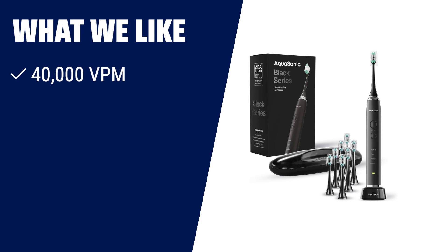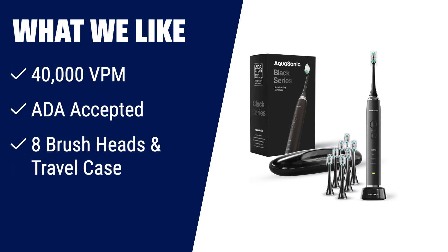What we like: beauty, brains, and power. This toothbrush features an ultra-powerful motor producing 40,000 vibrations per minute, making it highly effective in removing plaque and improving gum health. Accepted by the American Dental Association, it provides complete oral care with unique modes for whitening and polishing teeth. If you are looking for a toothbrush with advanced technology and a sleek design, this is the one for you.